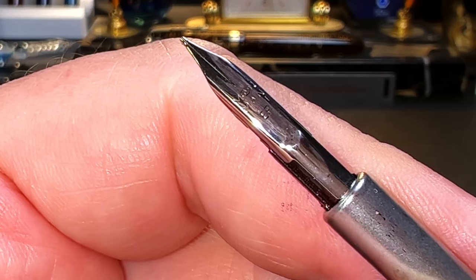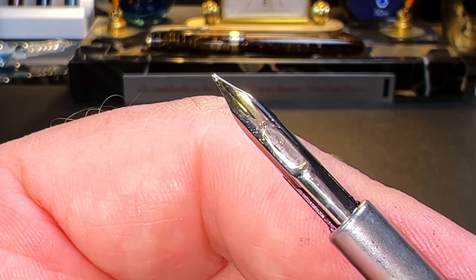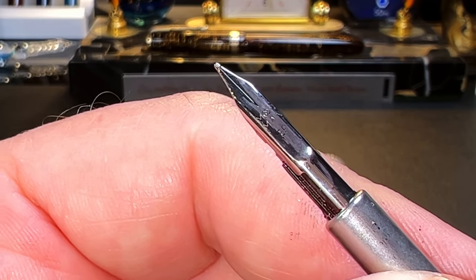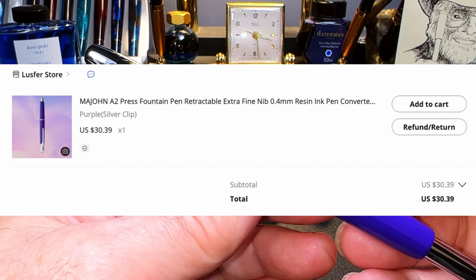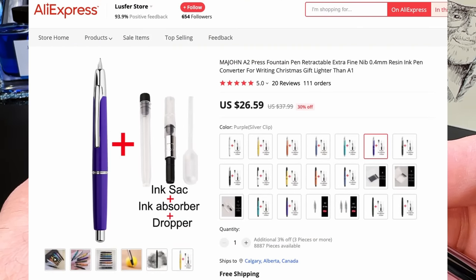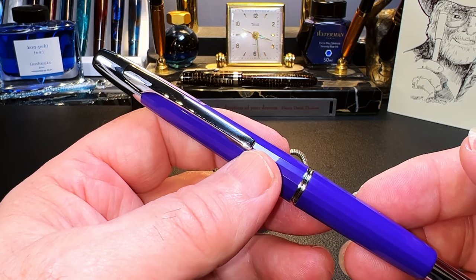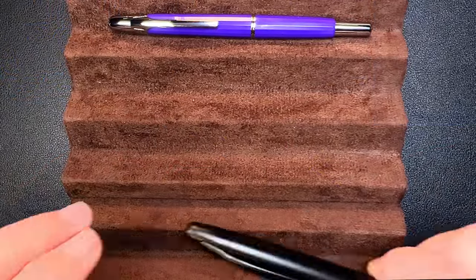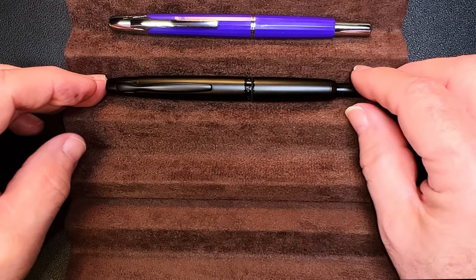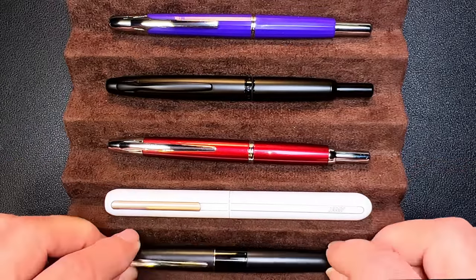It has Moonman and EF engraved or stamped into it, and there's the plastic feed. Unfortunately, Extra Fine is the only size nib you can get currently for the A1 or the A2. To get other nib options you'll have to purchase a Pilot. I bought this pen on AliExpress from the Lustfer store for $30.39 US, but it's now selling for $26.59 US — the price of early adoption. It's only available with an Extra Fine nib, but it is available in eight colors and your choice of chrome or black trim. Now let's look at some size comparisons: the Magon A2, the Magon A1 in black, a Pilot Decimo in red, a fake Lamy Dialog 3 in white, and a Pilot Metropolitan.